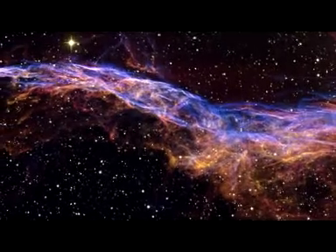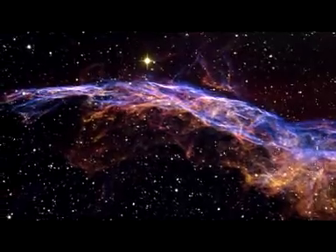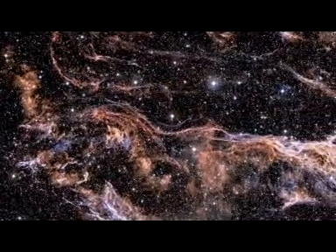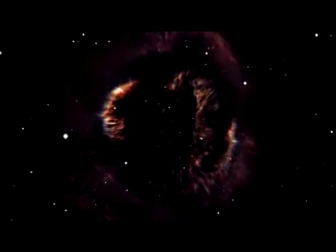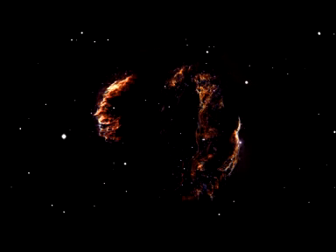The intertwined rope-like filaments of gas in the Veil Nebula result from the enormous energy released as the fast-moving debris from the supernova explosion ploughs into the surroundings and creates a shock front. This shock, driven by debris moving at 600,000 kilometers per hour, heats the gas to millions of degrees. It is the subsequent cooling of this material that produces the brilliantly colored glows.